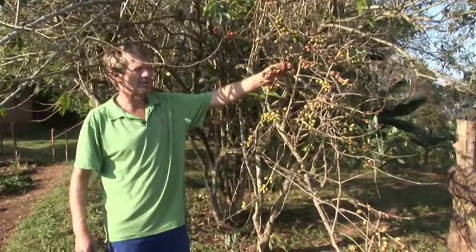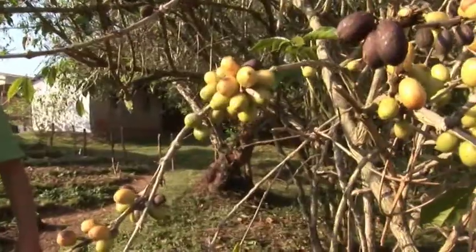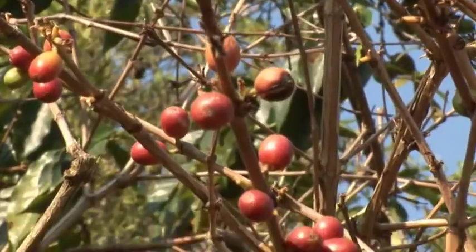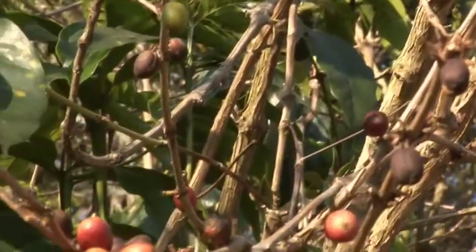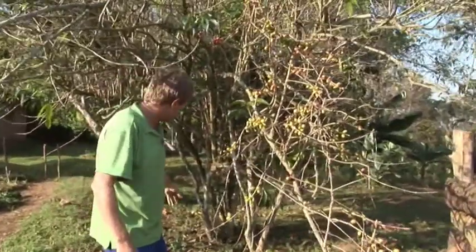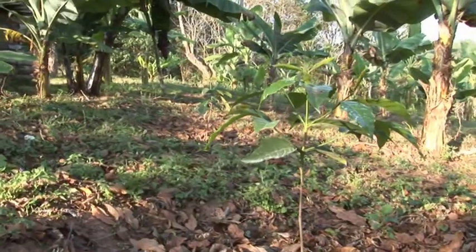The landlord of this property planted these trees many years ago in the 1970s and he just left these coffee plants to grow. They basically grew into big trees. These are from the original stock — they are not a hybrid variety or geisha. We took the seedlings that grew around the bottom of these and planted them out between our banana plantations.